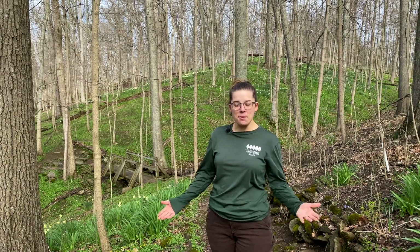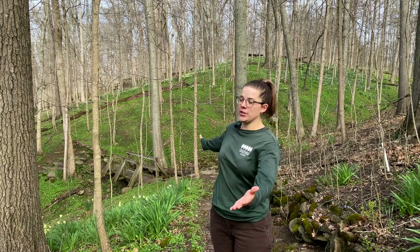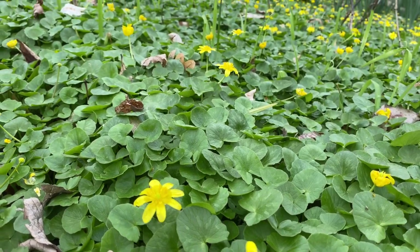Hi everyone! Welcome to the Cincinnati Nature Center. It's springtime here, so if you visit us anytime soon, you'll notice that our rolling hills are covered with a green-leaved spring ephemeral dotted with bright yellow cherry flowers.